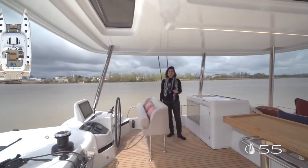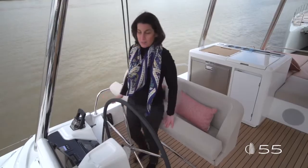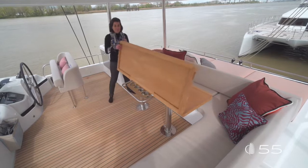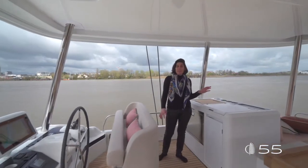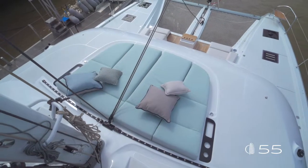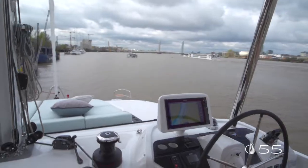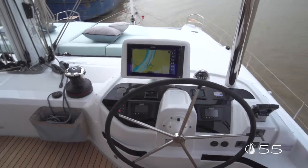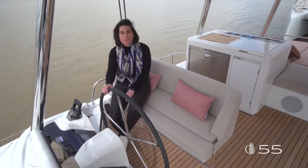Accessible from port, the flybridge features three amazing areas: the maneuvering station in the front, a large dining area to enjoy life at the top, and two relaxing areas — one aft and one forward. The helm station is located forward, fully equipped with electronics, and features practical storages and cup holders. A large bolster seat allows friends to sit next to the captain.